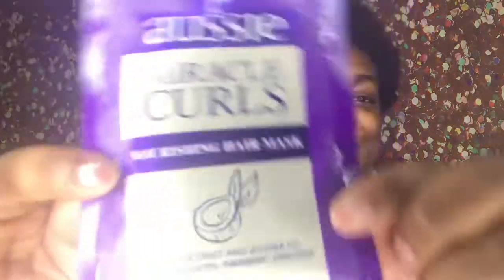I haven't tried this yet, but this is another Aussie product and it's a nourishing hair mask. It comes in one little package — you can probably get it for a dollar. I got this at Target for like a dollar. It has coconut and jojoba oil, and it's free of sulfates, parabens, and dyes. If any of you have tried this, put it in the comments and tell me your experience. I'm going to be trying this soon, maybe in like two weeks.